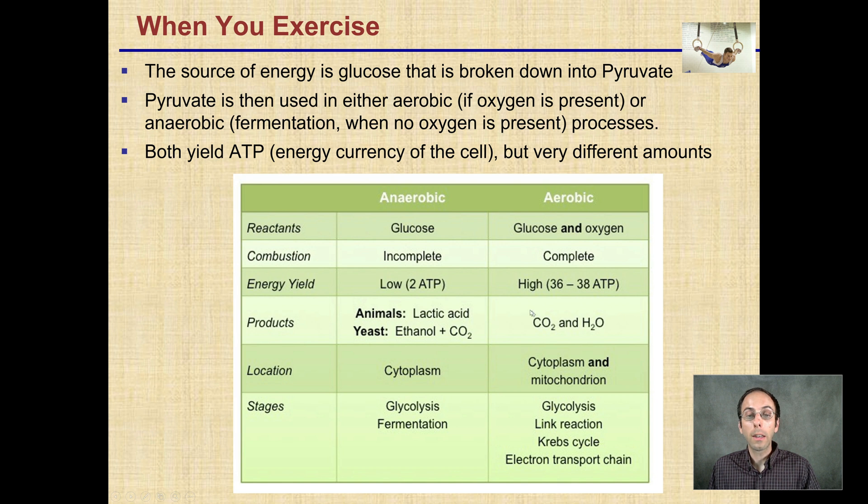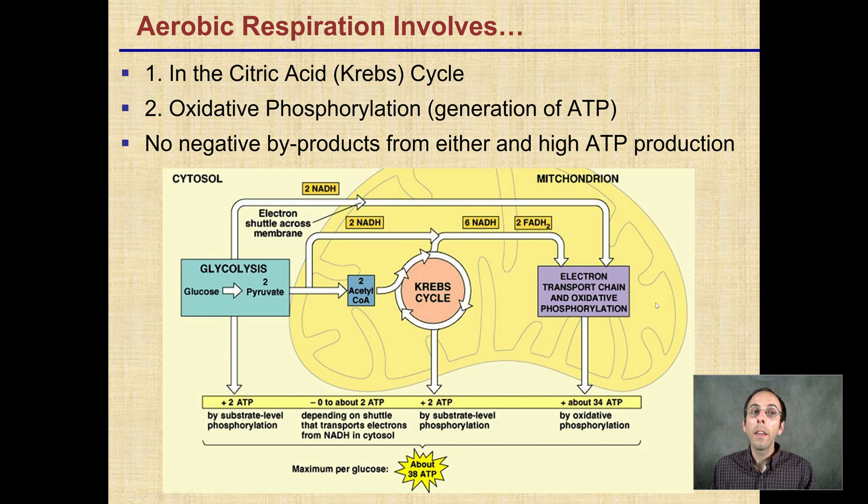We also see lactic acid being generated in an anaerobic environment. We can see the person here training their muscles, running through a lot of ATP. Aerobic respiration involves a citric acid or Krebs cycle and oxidative phosphorylation, the process of generating ATP, with no negative byproducts from either and high ATP production. This is why utilizing oxygen is so efficient — not a lot of negative products are generated, making it a very efficient way of producing lots of ATP.